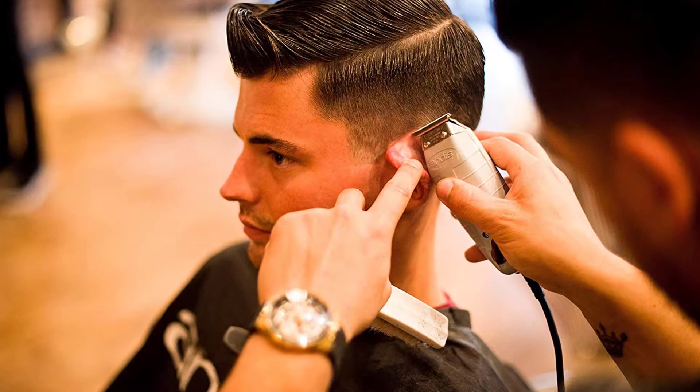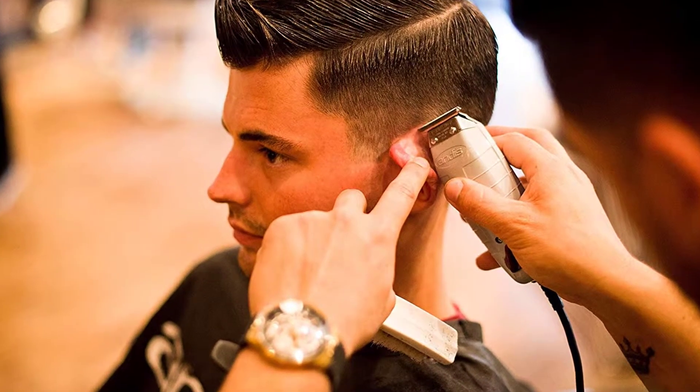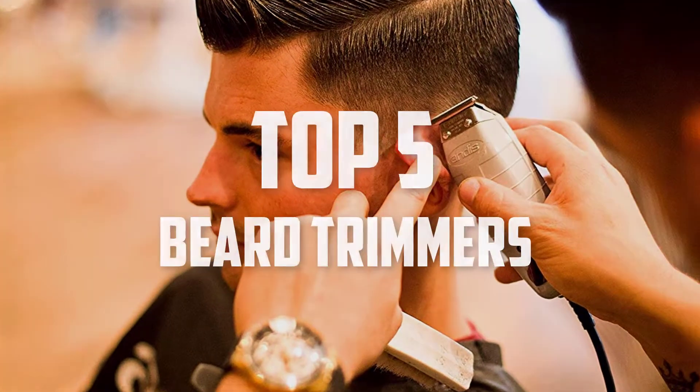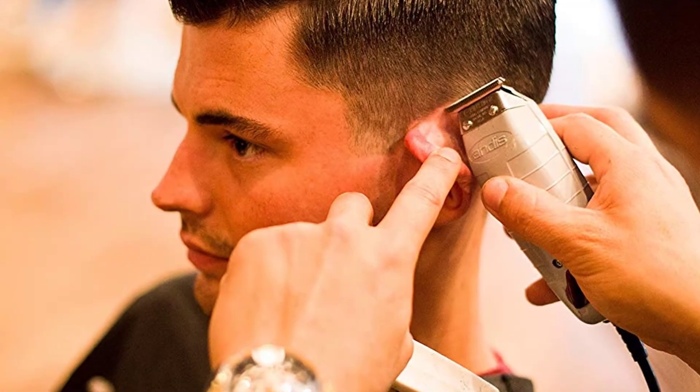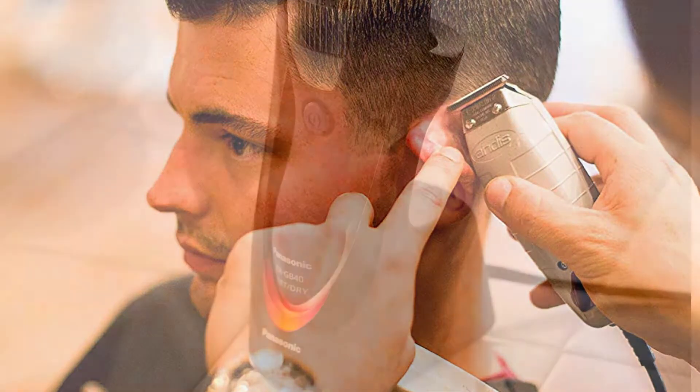Hello everyone, welcome back to another new video. In this video I'm going to talk about the top 5 best beard trimmers that are available on the market. I made this list based on my personal research and I try to list them based on price, quality, durability, and more.